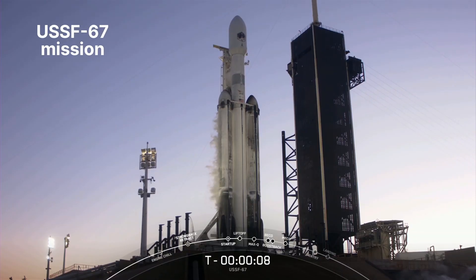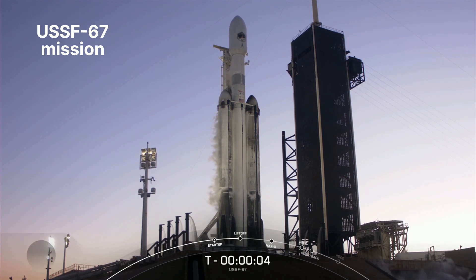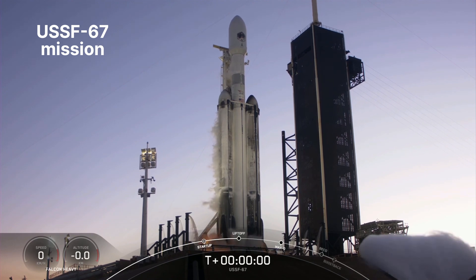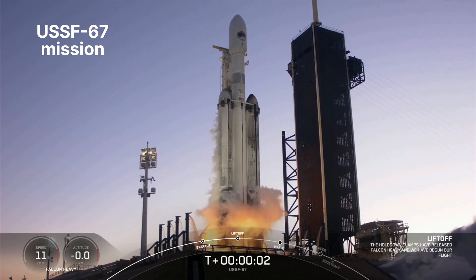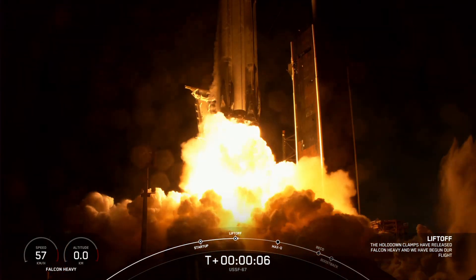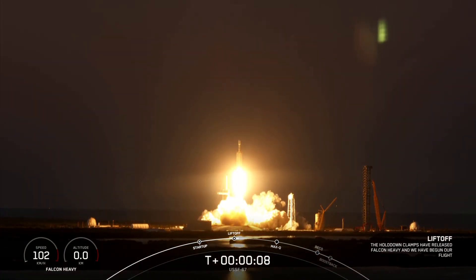T-minus 10, 9, 8, 7, 6, 5, 4, 3, 2, 1. Engine full power, and liftoff USFM 67. Go Falcon Heavy. Go Space Force.